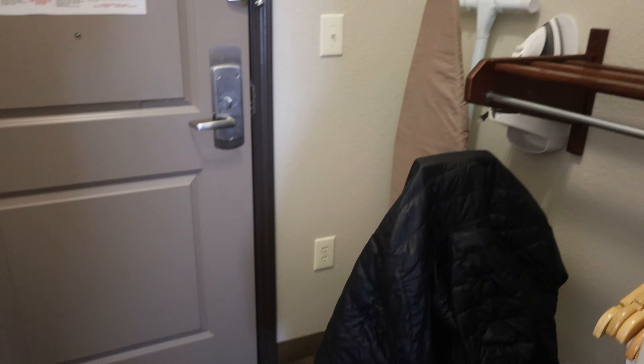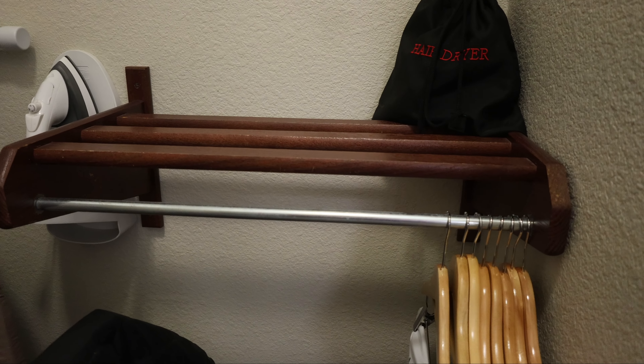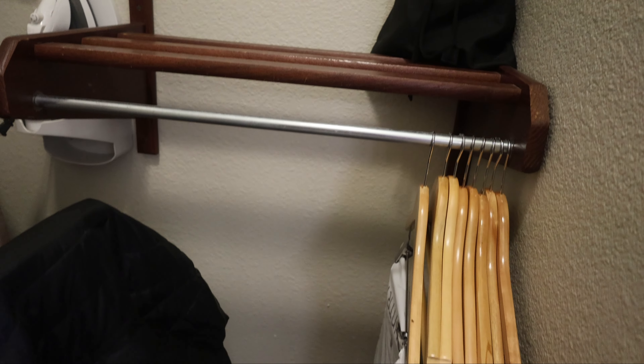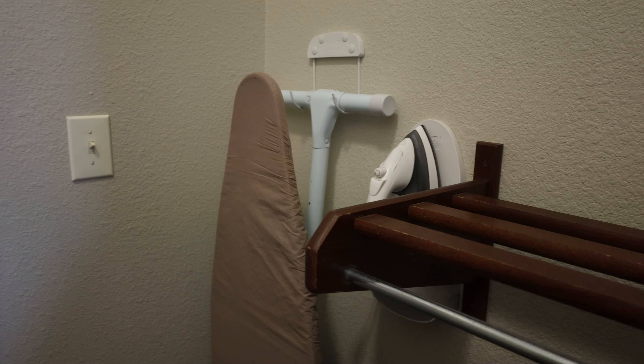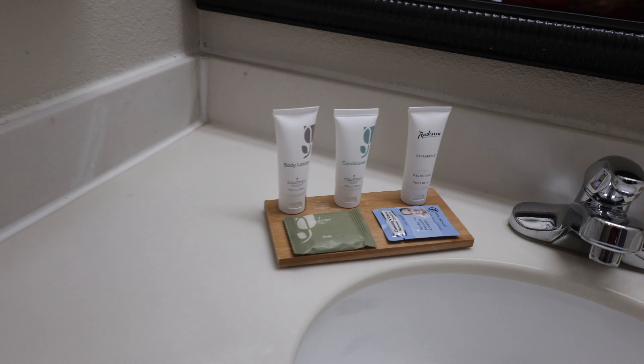As you come in here, you have a place — I guess we can call this your closet — a very short closet. So this appears to be the handicapped room, so things are a little shorter. You've got the iron and ironing board there, and you have the single vanity.